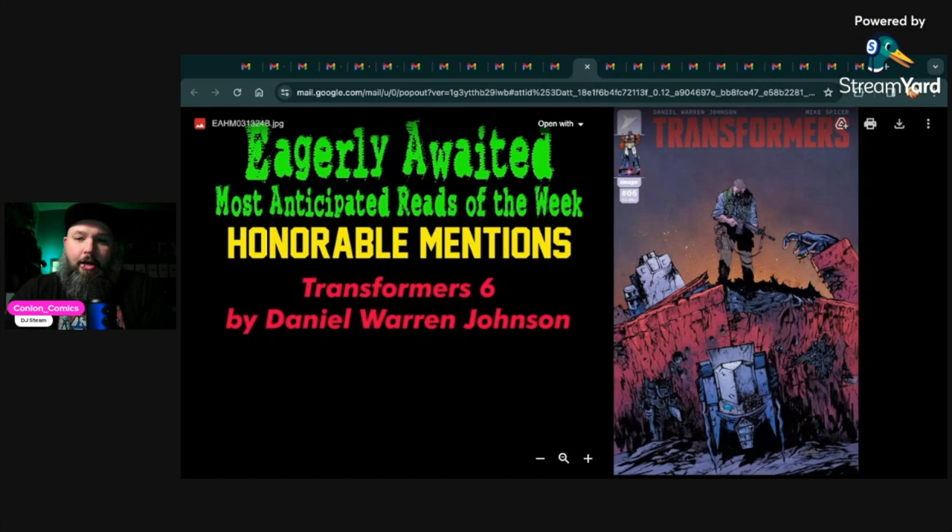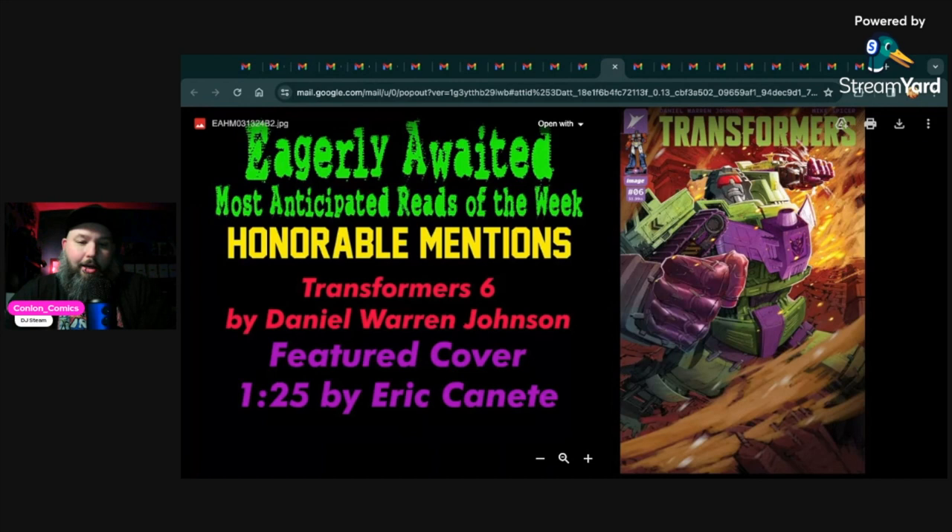Next up, Transformers number six by Daniel Warren Johnson. Just loving this series — I'm a big fan of the Energon Universe. This completes the first story arc, I think it's called 'One Shall Fall' or something along those lines. You're going to get a big payoff in this issue, is what I'm hoping for. Another emotional story — when you tie things down emotionally, that's when people get invested in books. There are a couple decent covers; we wanted to feature the one-in-25 Eric Canete, a really cool Devastator cover. I'm such a fan of Devastator — I always loved the color scheme of that character.